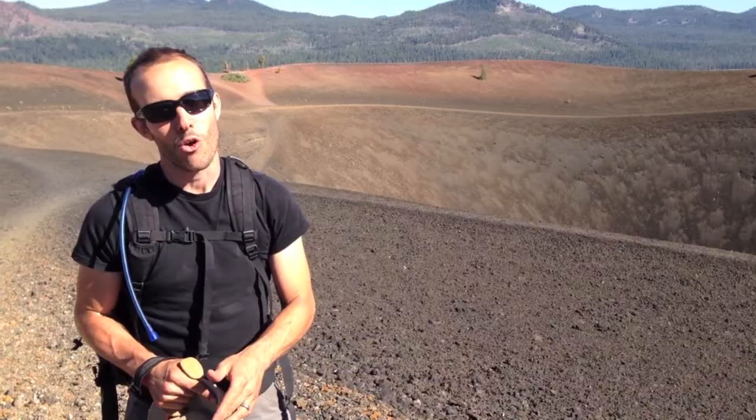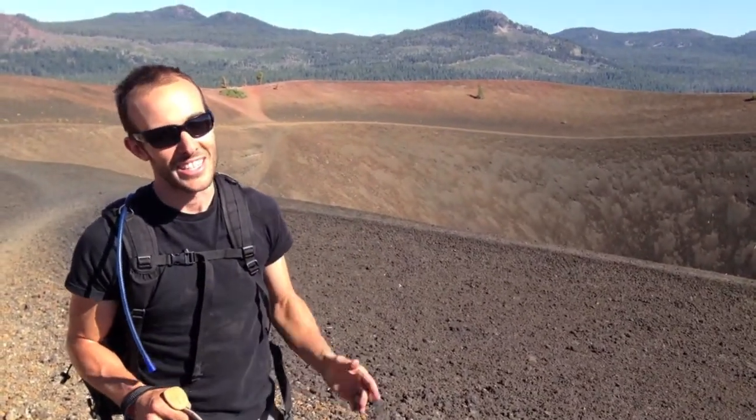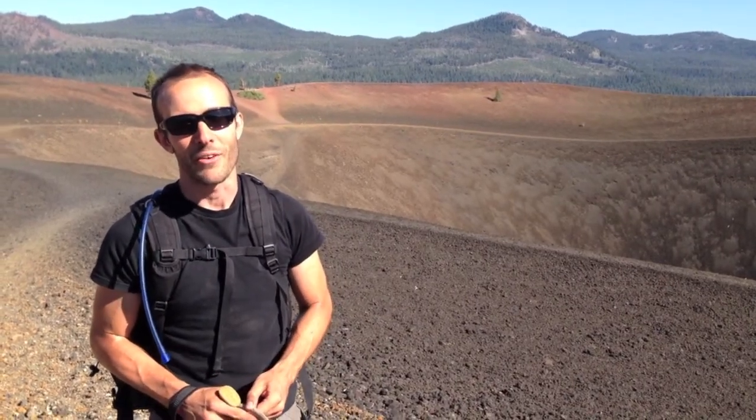Now they say this volcano is dormant. I really hope so, because we are standing right on the edge of its crater. This is awesome — cinder cone volcano in northern California, sitting on the Ring of Fire.